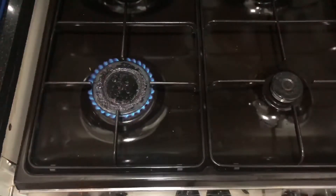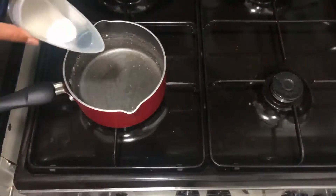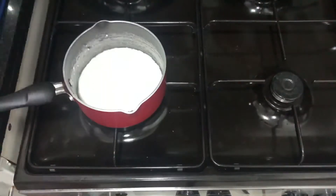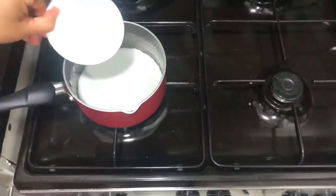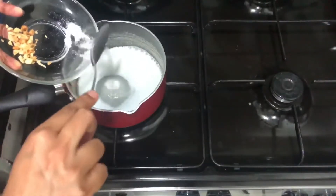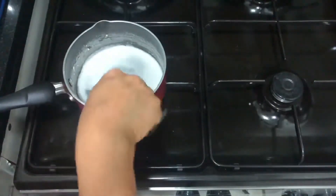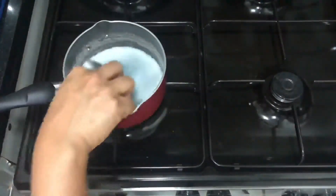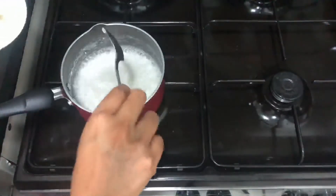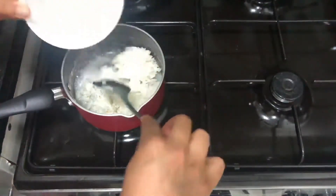Now we are going to make the coconut milk sauce. Heat a pan and add 50 ml of coconut milk into it, then add sugar and salt. Let it cook until the coconut milk thickens a little and the sugar dissolves. After that, you can add the pre-cooked rice into the coconut milk mixture.